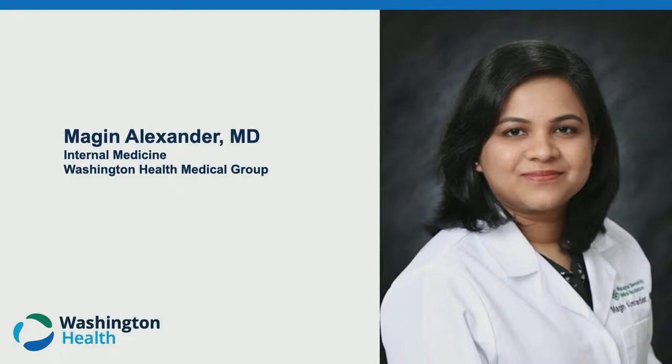In addition, Dr. Alexander has a strong foundation in interdisciplinary care and management of chronic medical conditions, including diabetes, hypertension, and thyroid disorders, among others. Dr. Alexander's hobbies include astronomy, watching movies, and traveling.